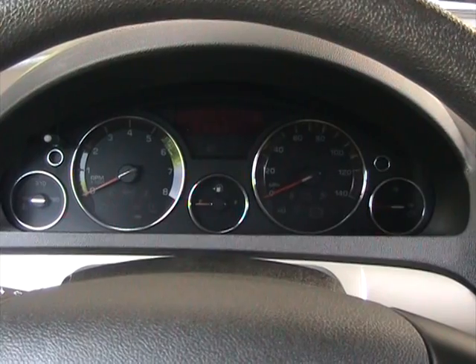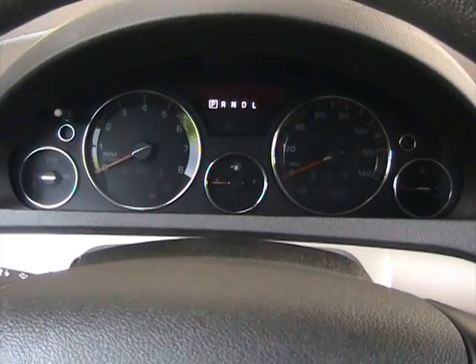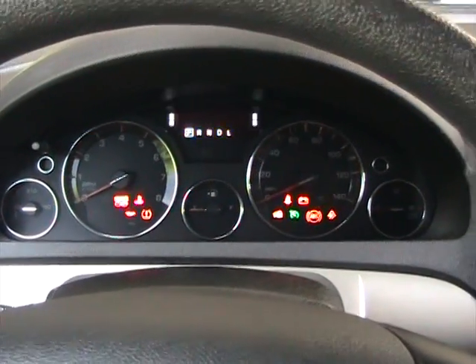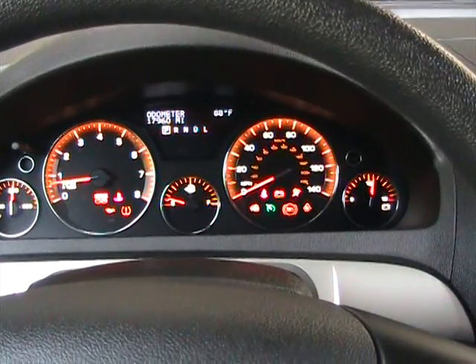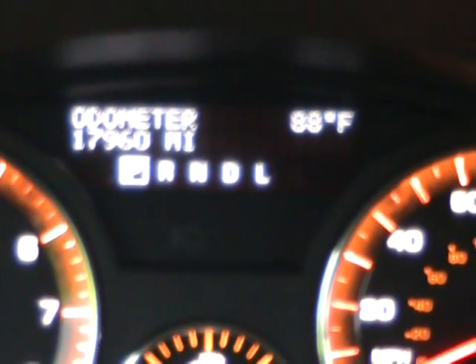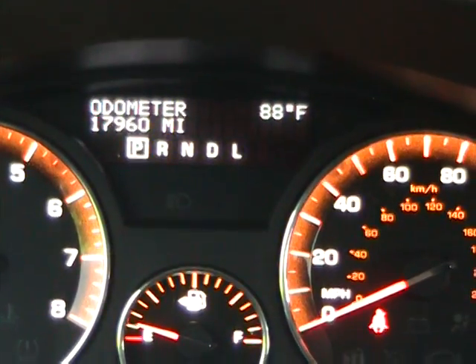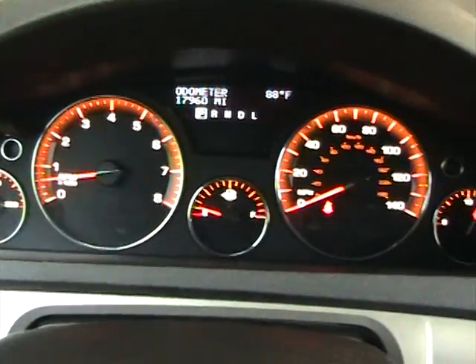Now we're sitting inside this 2009 Saturn Outlook. I'm going to go ahead and start it up — starts right up, no issues at all. As you can see, it currently has 17,960 miles. There are no check engine lights on and everything is in perfect working order.